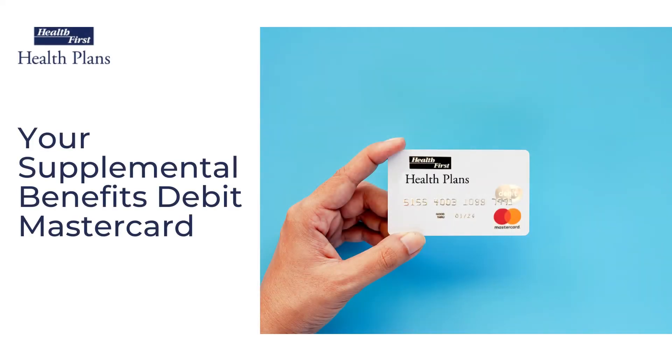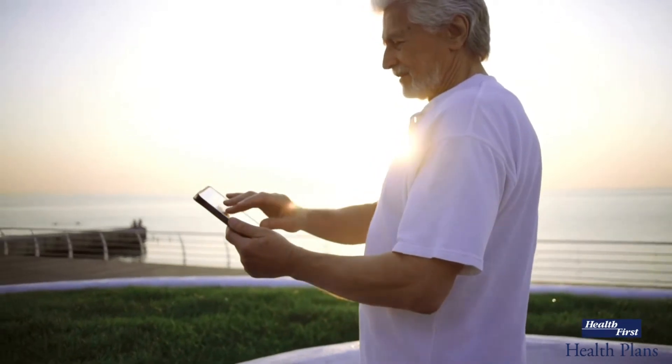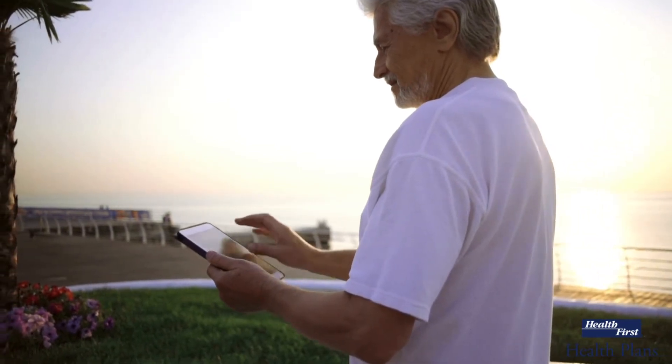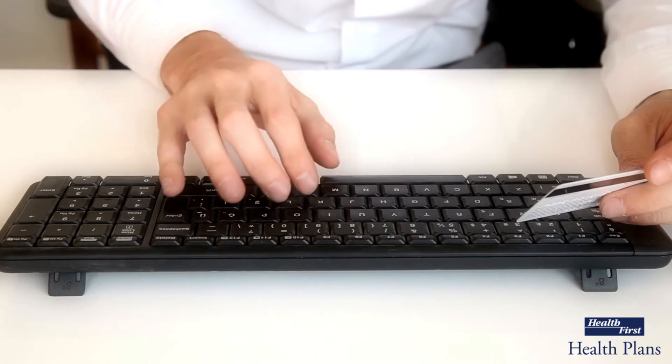This year, as part of our dedication to improving your health care benefits, Health First Health Plans has introduced a new way to cover your supplemental benefits. You are no longer required to fill out and submit a reimbursement form. Now, simply use your Supplemental Benefits Debit MasterCard to help pay for your dental services, vision hardware, and hearing aids.